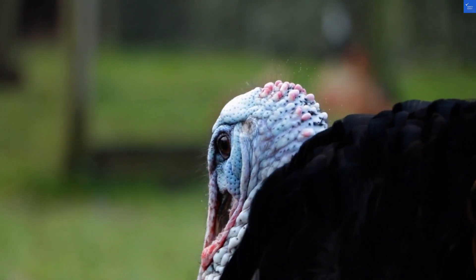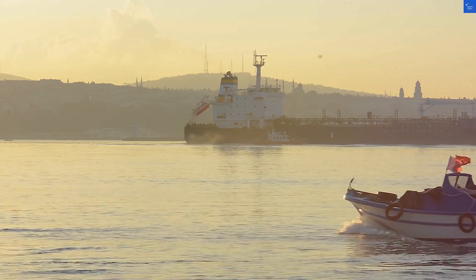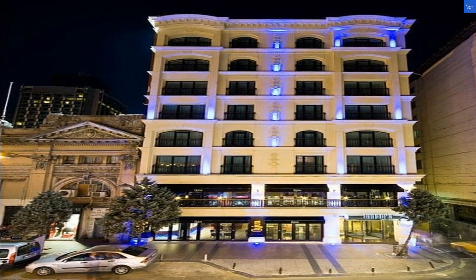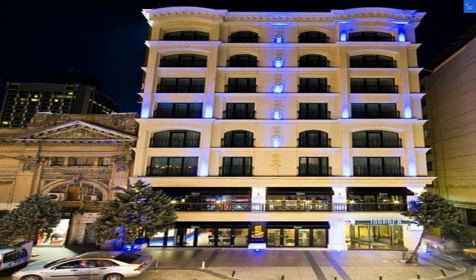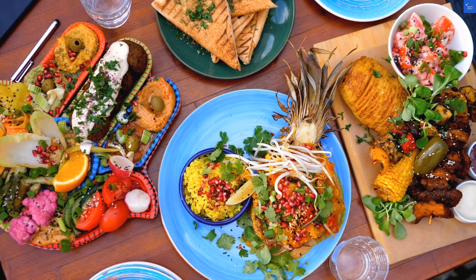First up, let's talk location. The Inper Hotel sits a mere 50 meters from Taksim Square — so close you might get hit by a stray kebab on your way out. But hey, who doesn't love a little adventure? For that, I give it a solid 8 out of 10.